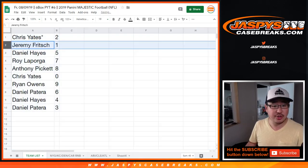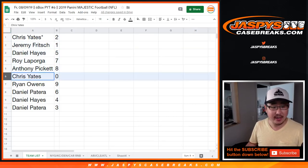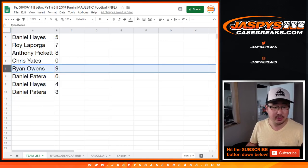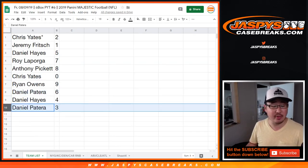Alright, so Chris with 2, Jeremy with 1, Daniel Hayes with 5, Roy you've got 7, Anthony with 8, Chris Yates with 0 — any and all redemptions go to you, including one-of-one redemptions. Ryan Owens with 9, Daniel Patera with 6, Hayes with 4, Patera with 3.